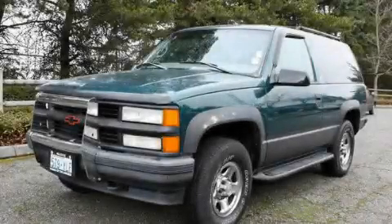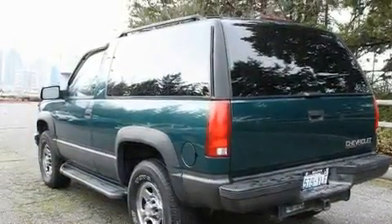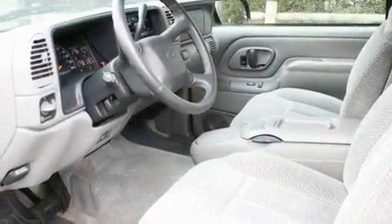This is a 1999 Chevrolet Tahoe, a big SUV for big fun. It features a 5.7-liter eight-cylinder engine, an automatic transmission, and four-wheel drive.